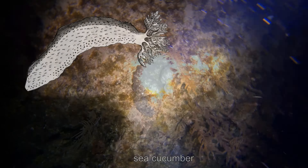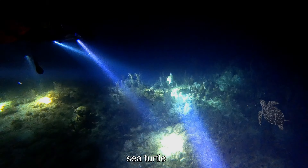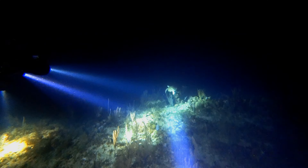Sea cucumbers are nocturnal and are found on the ocean floor worldwide. A foraging sea turtle may spend up to 40 minutes underwater, while a sleeping sea turtle can remain underwater for up to seven hours.